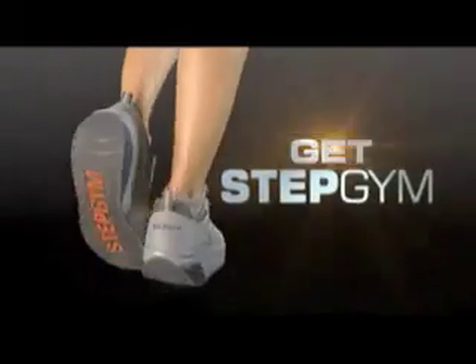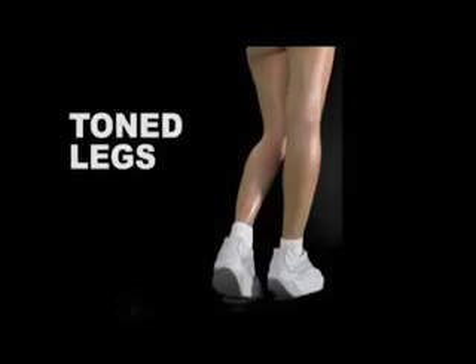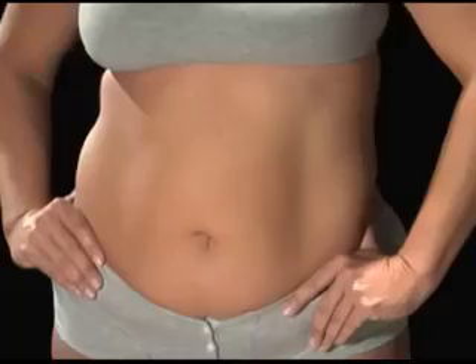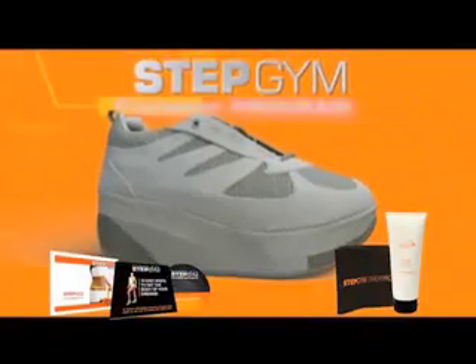Get Stepgym. Get Slim. Tone legs, raise your buttocks, and lose weight — it really can be easy with the newest breakthrough in shape shoes. The Stepgym program: the first and only footwear program scientifically proven to help you tone up and lose weight.